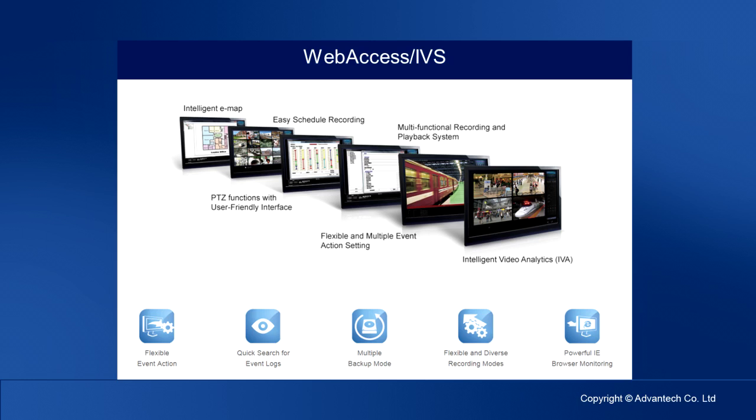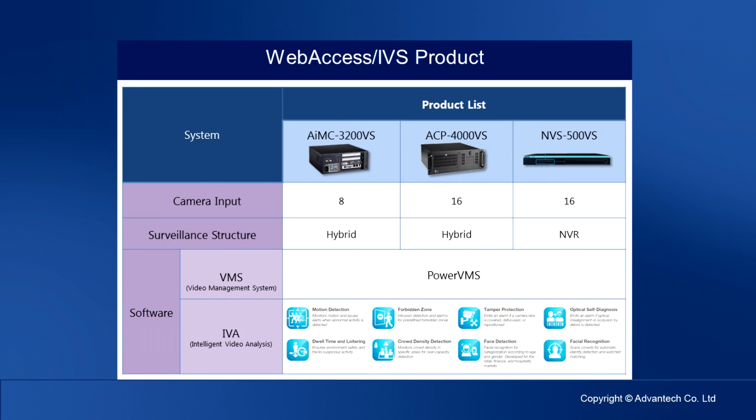Its user interface is very user-friendly for both application software and the browser UI. The main IVS products are divided by camera inputs and surveillance structure. ARMC-3200VS is a compact size hybrid surveillance system supporting up to 8-channel video surveillance, adapted to IP cameras and analog cameras via capture card. For higher channel input requirements, the customer could select ACP-4200VS. If pure NVR is required, we recommend NVS-500VS, which supports PoE features.